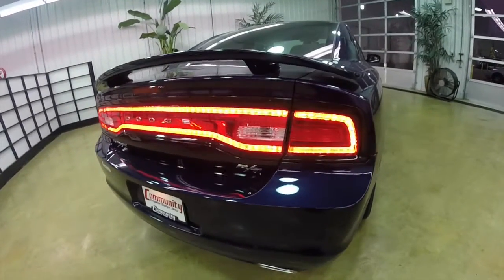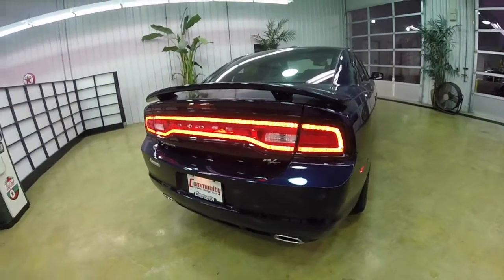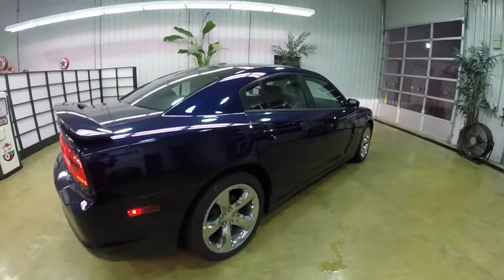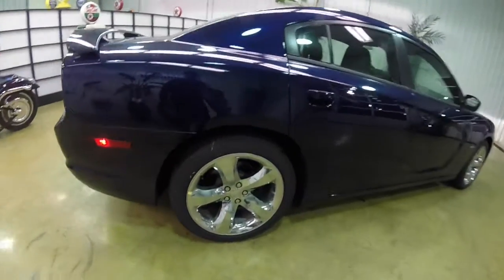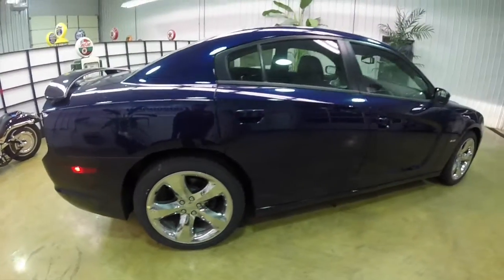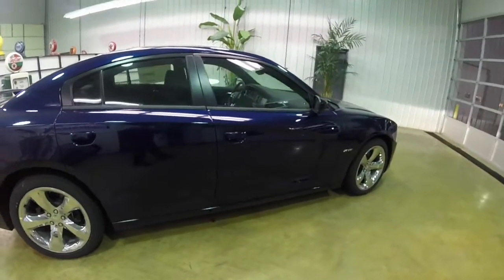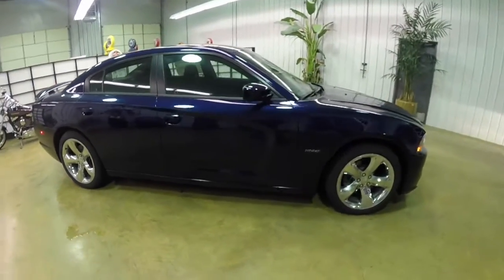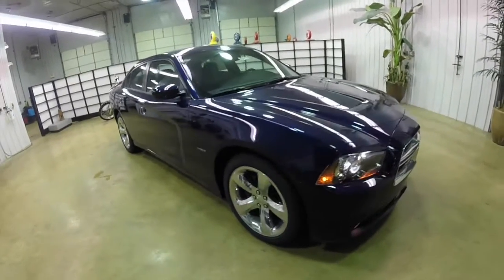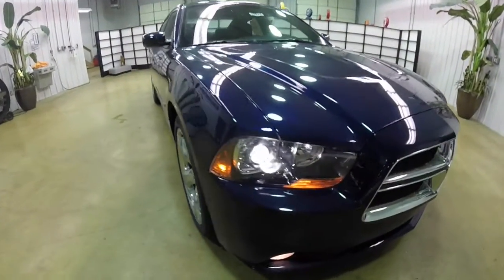It has Dodge's iconic racetrack LED tail lamps. It does have the keyless enter and go. The wheel and tunes package, which includes these 18 inch chrome aluminum wheels. It also has a 10 speaker Beats audio system with a 552 watt amplifier and a subwoofer. The vehicle does have a sunroof and the Xenon high intensity discharge headlamps.